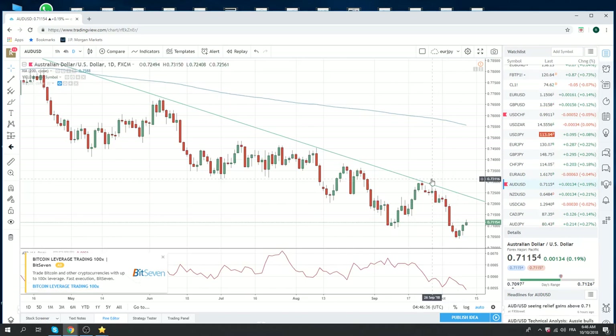Aussie has turned from the lows. The market is very, very short Aussie. This could go a fair bit higher if stocks steady and do well. Aussie might be a good horse for short dollars.